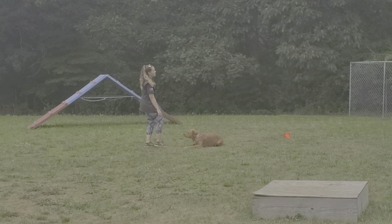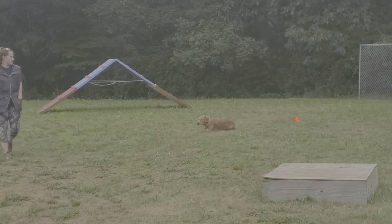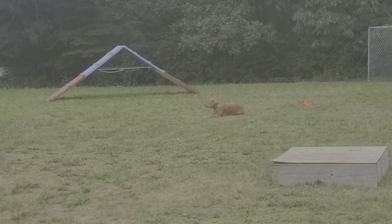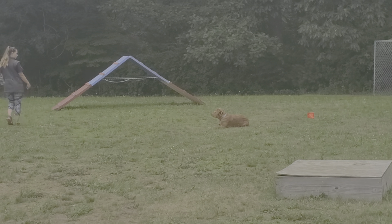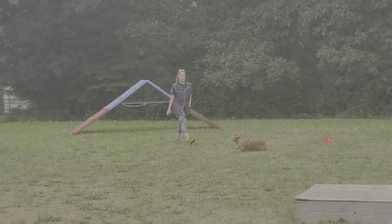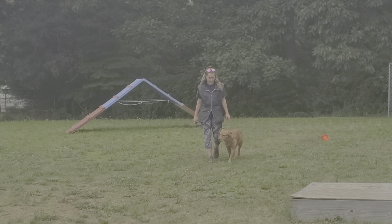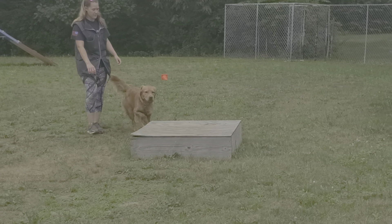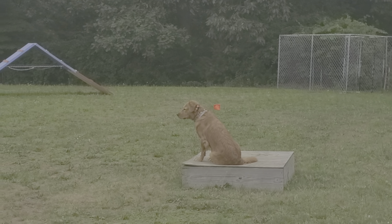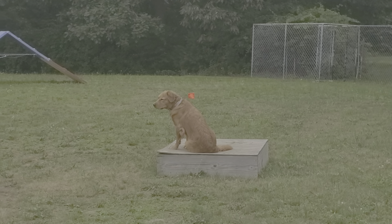And down-stay. Let her get comfortable. Very nice. Now we'll do the place command. Such a good dog, such an easy keeper. Very nice place command.